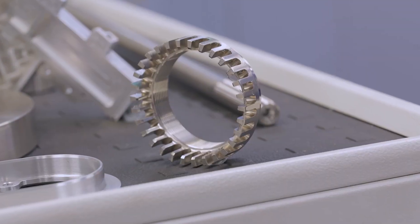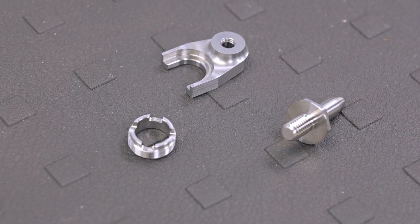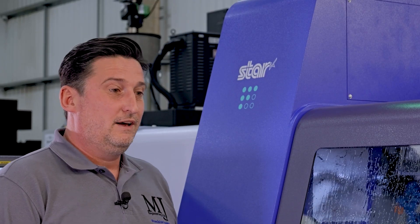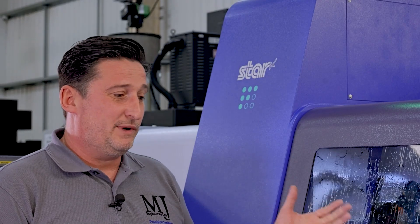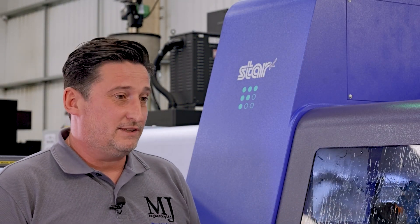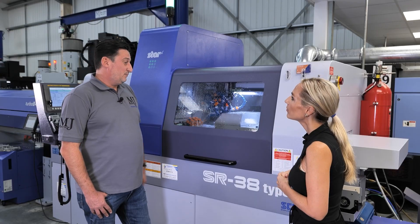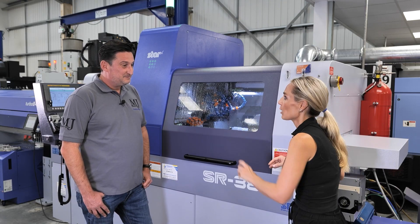In terms of quantities, I always had in my head that a Star or a sliding head machine was high volume. We've sort of changed our view on that — the other day we made 64 off on here, and it was a similar program to something else we were making. We just ran it and the changeovers were very easy. We're getting better at it — we're down to about 40 minutes and we'll probably get a bit quicker.